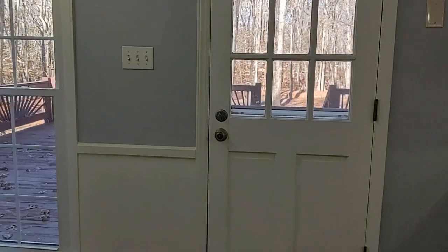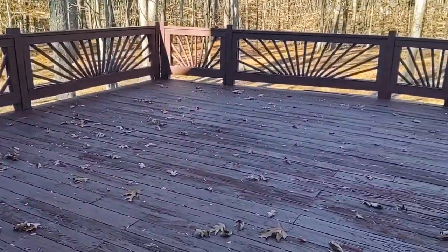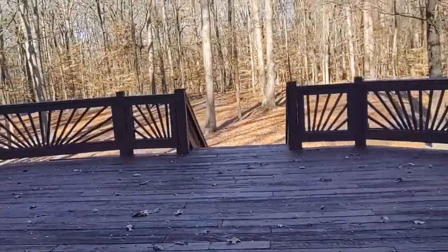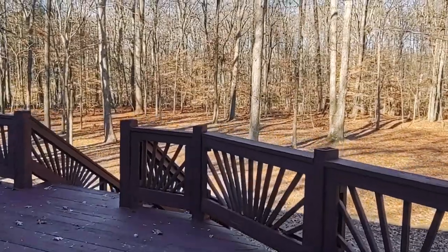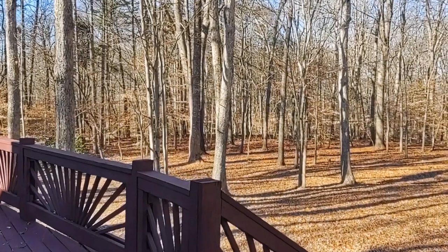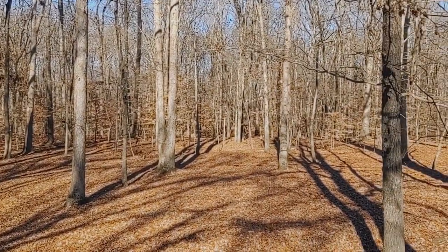Let's take a look outside real quick. Beautiful deck, great for entertaining, and a great lot with lots of mature trees. For more information on this beautiful property, please visit our website at www.touchpointpm.com. Thank you.